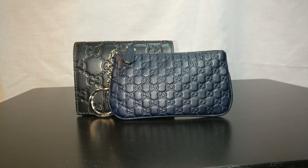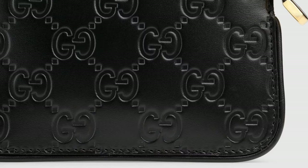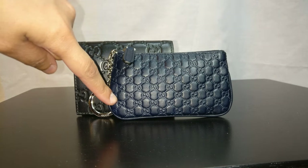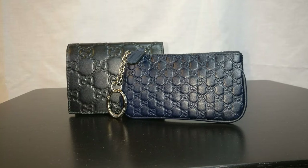The final difference I noticed is that the retail key pouch has a second set of stitches along the piping that the outlet item doesn't have — essentially an additional labor cost that Gucci saved on. I don't necessarily hate that the extra stitching is missing; it might actually allow the item to accommodate larger or more keys. But it is a detail present on the retail version that's absent from the outlet version.